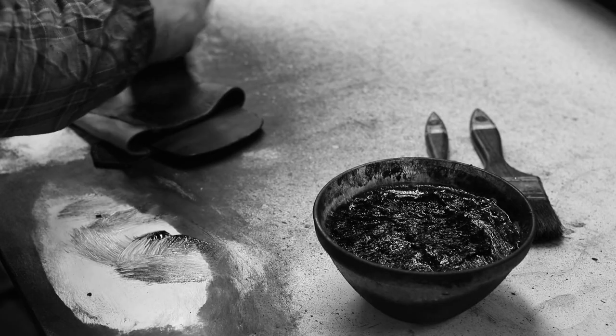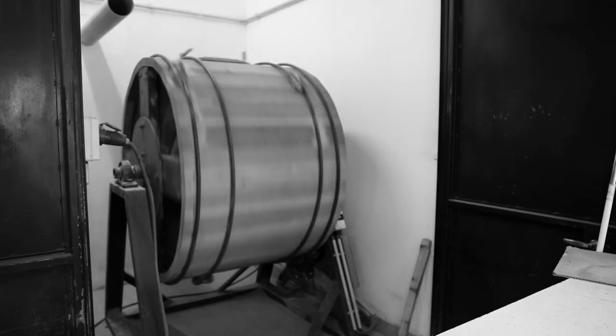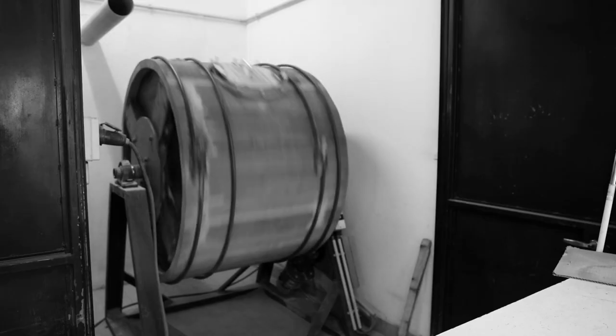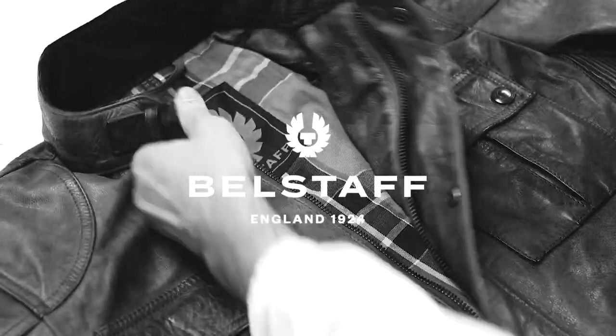In a process unique to Belstaff, our leather jackets are waxed by hand and barrel tumbled for a polished patina that will protect you from the elements and live on to tell all your tales.